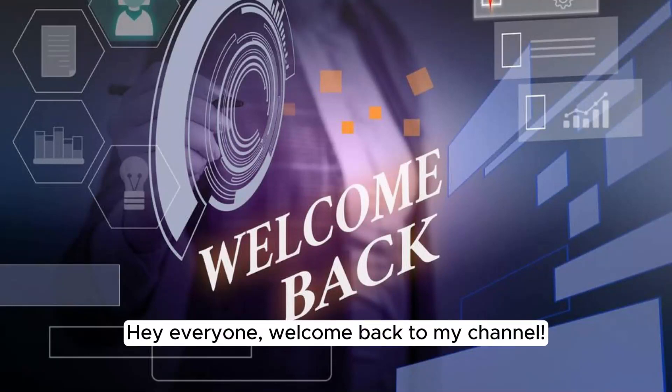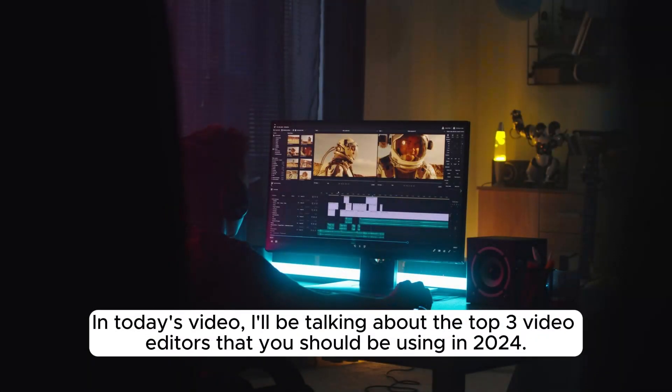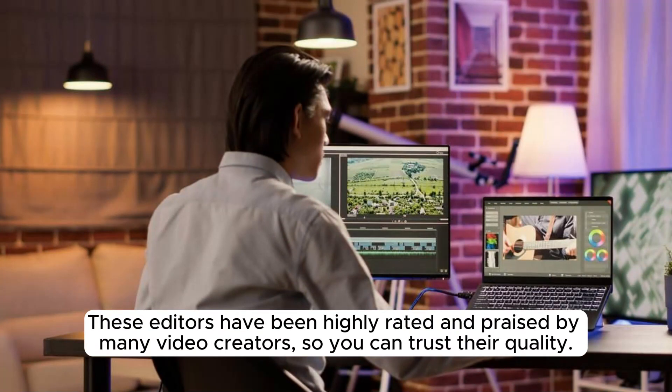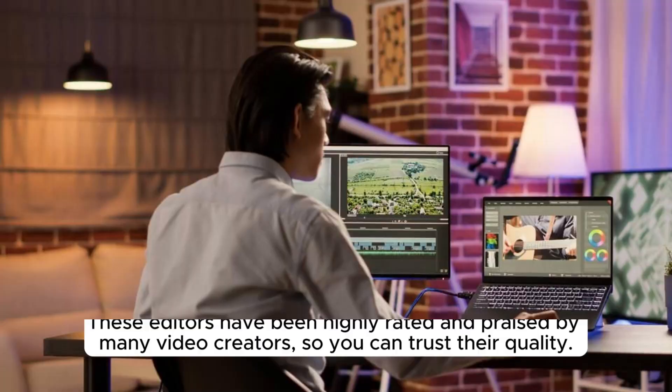Hey everyone, welcome back to my channel. In today's video, I'll be talking about the top three video editors that you should be using in 2024. These editors have been highly rated and praised by many video creators, so you can trust their quality.